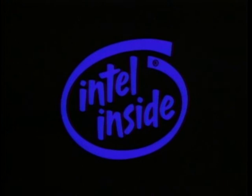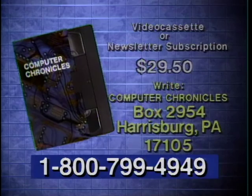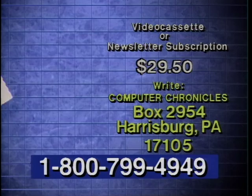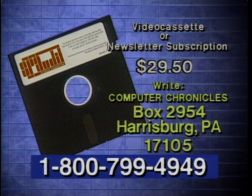Computer Chronicles is brought to you in part by Intel, microprocessor technology for the software of today and tomorrow. Intel, the computer inside. Additional funding is provided by the Software Publishers Association, providers of educational materials to help manage software. Don't copy that floppy. Videocassette copies of this program are available. Computer Chronicles also publishes a companion newsletter containing details on products demonstrated and information on program topics. To order a videocassette or newsletter, call 1-800-799-4949 or write Computer Chronicles. All orders include a free software program for auditing software use and information on keeping your organization's software legal.